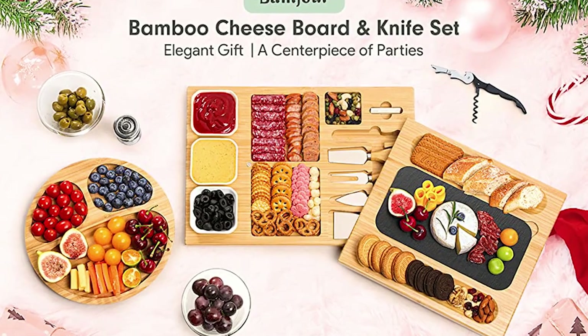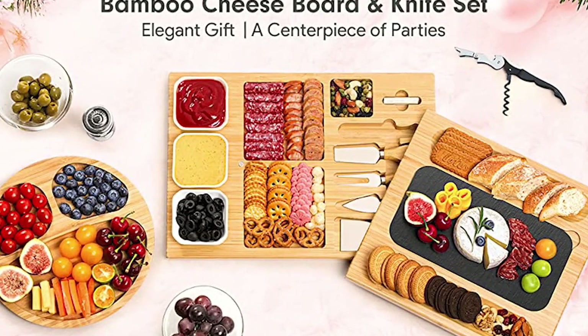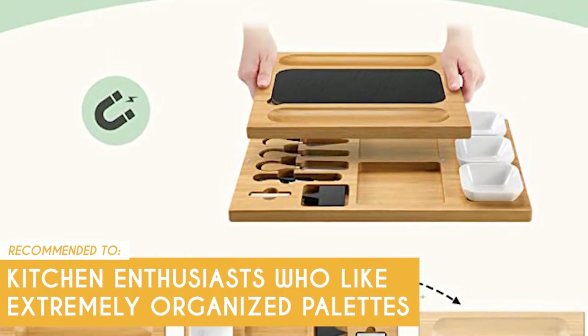One downside, though, is that this model doesn't have extra coating, so it might change colors with very frequent use. The TrustedShoppyGuy team recommends this for kitchen enthusiasts who like extremely organized palettes.